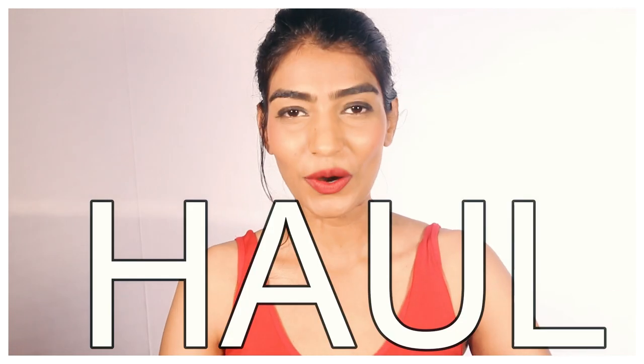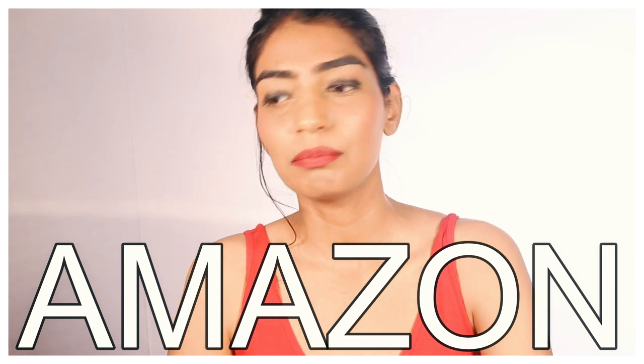Hi guys, hope you all are doing good. Today I'm going to be showing you a little haul — a few things I bought from Amazon, mainly apparels. Because the festive season was just around the corner, I've gotten everything traditional. There is one thing which is not traditional, and that's going to be a bathrobe. My search for a nice bathrobe has not ended yet, so without further ado, let's dive in.